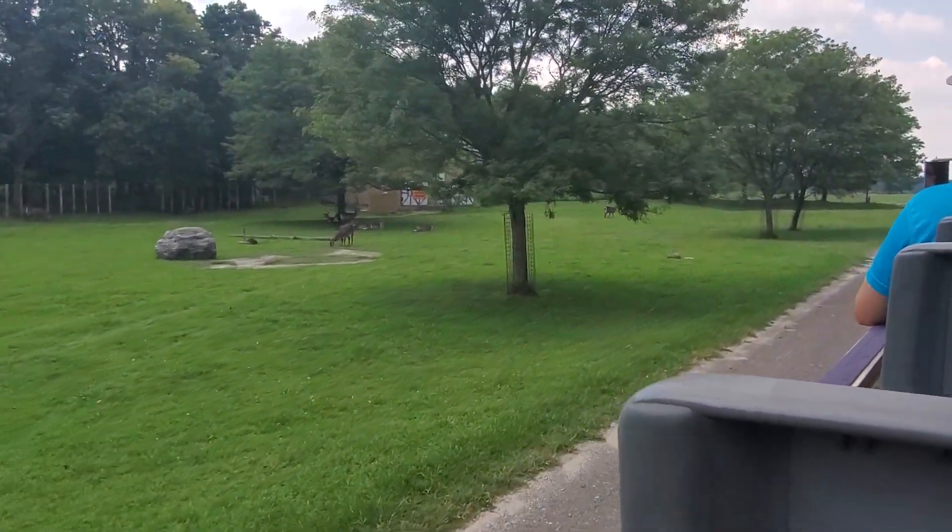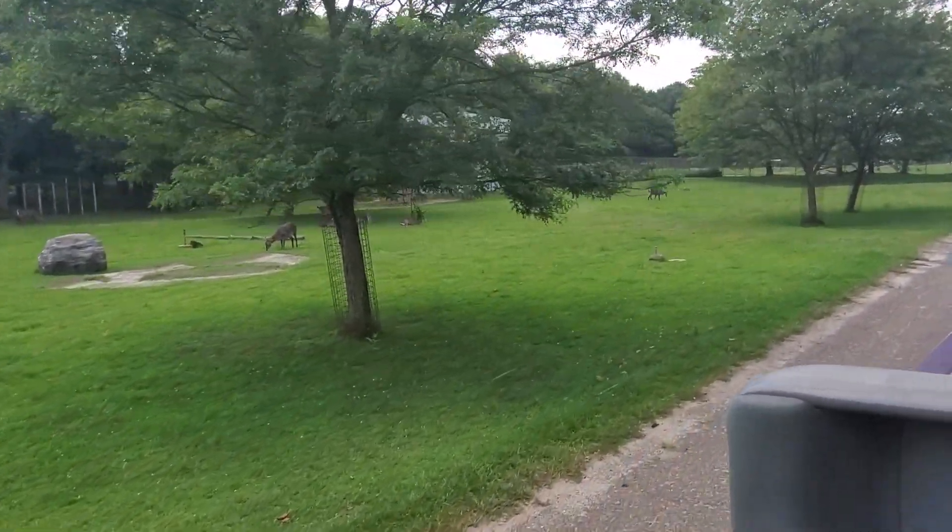The waterbuck are on the left side. They're known for the white markings on their rump area. They live a very sedentary lifestyle involving little to no physical activity — so if they were people, they'd be binge-watching on Netflix.